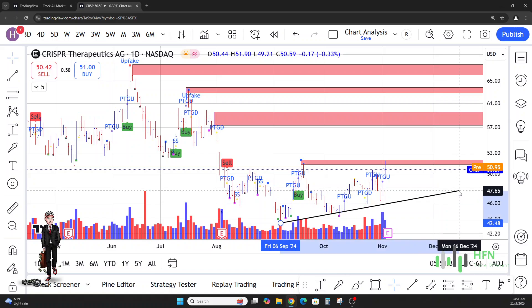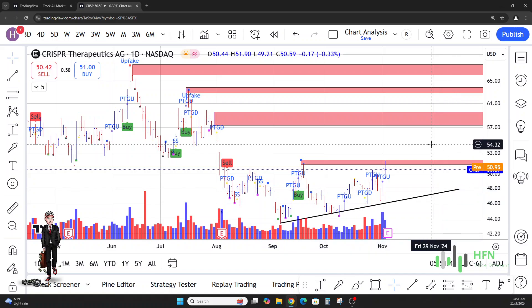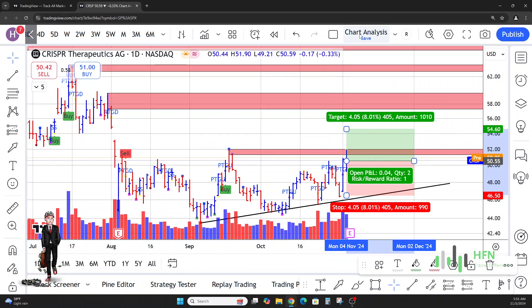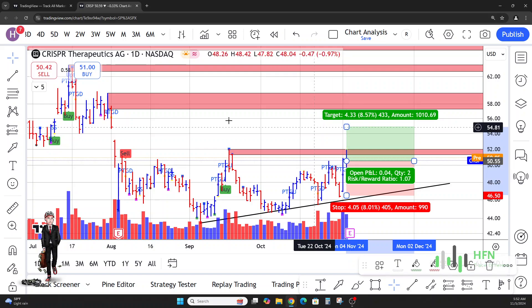Let's go ahead and put on a new price prediction for CRISPR. I'm going to keep this seller's pocket here as a reference — if price doesn't go higher, we already know the reason: there are a lot of people trying to sell CRISPR at this level, so we won't be caught off guard. Our first target is going to be at the low of this particular price bar, which is around eight and a half percent from here.